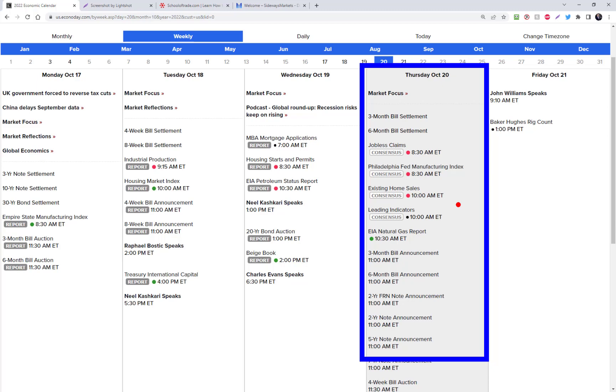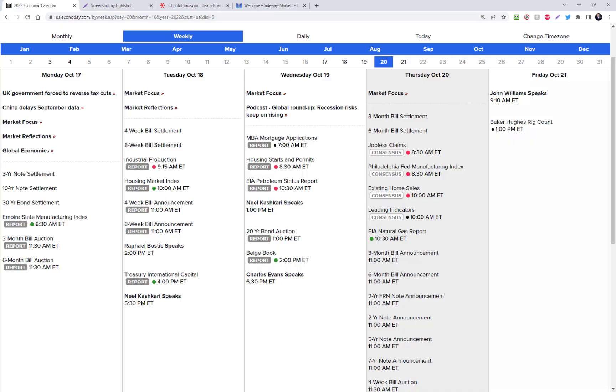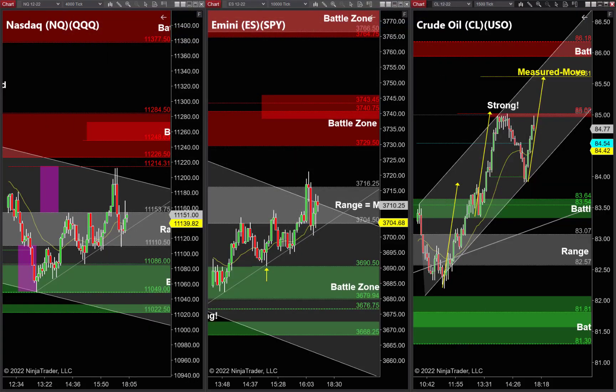Philly Fed at 8:30, home sales at 10. We're getting into earnings season but we don't have much for the rest of this week. Next week is really where the bigger players — the big tech companies, the big energy companies — start reporting, and that's when things really get fun. Back to our charts: we know we have two news events. Remember, news is a good catalyst, but we actually trade off the chart — the chart tells us where to find entries and exits.